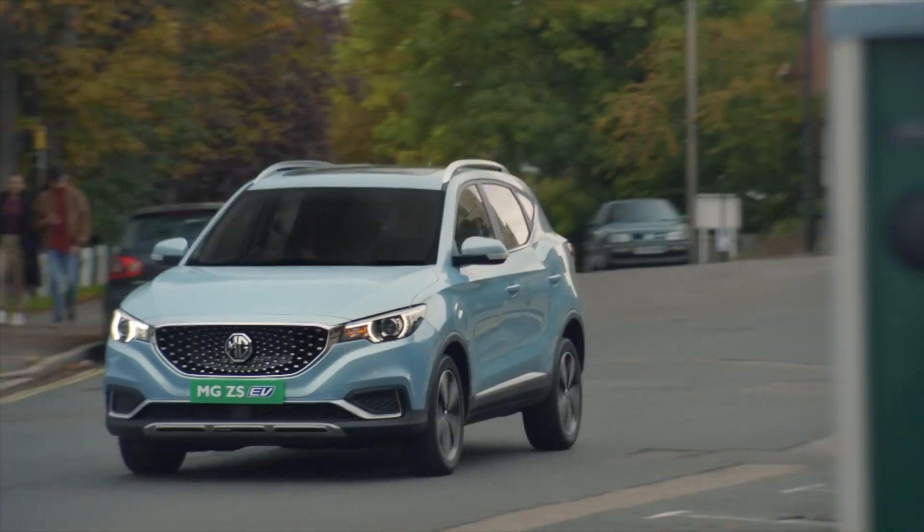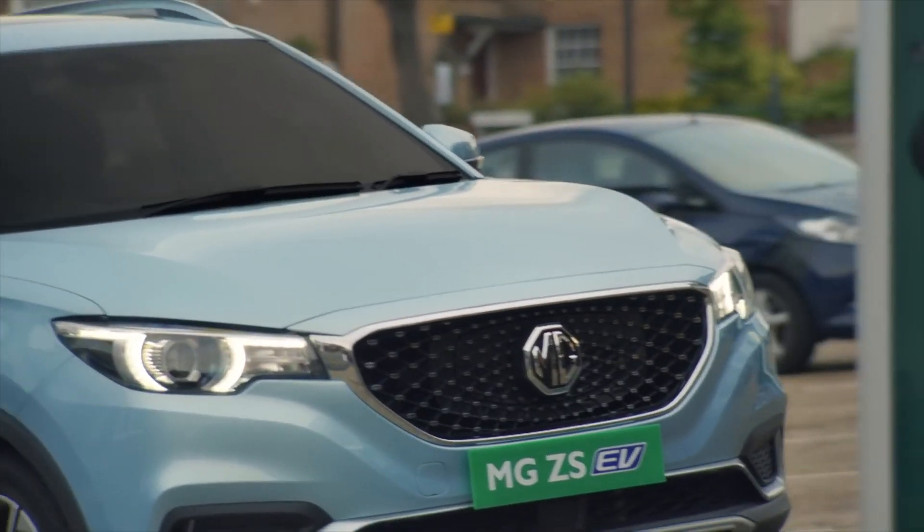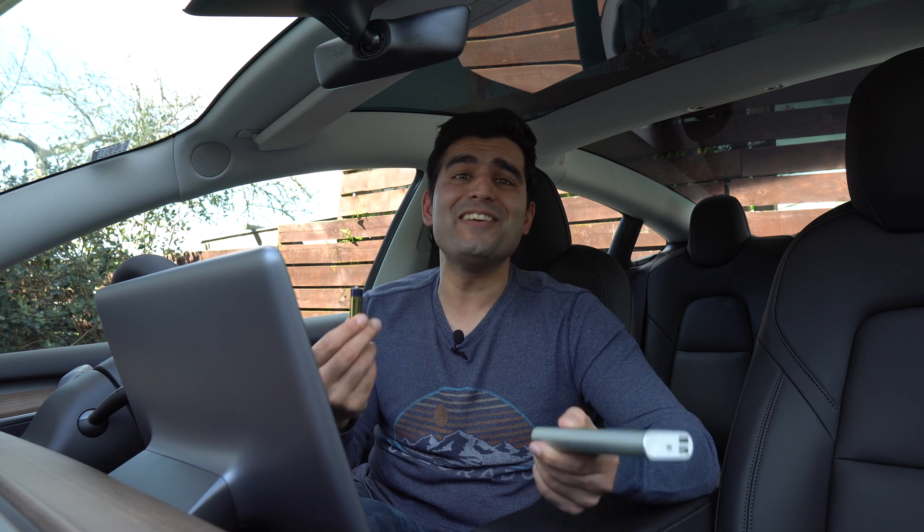For example, in the MG ZS EV, if you get in and turn the car on but it's on the amber light and not in the ready state, it's actually using the charge from the 12-volt battery. So a lot of people come back to find it's gone flat because they didn't have it fully turned on with the green light in a ready state. The good news is that the 12-volt charge is initiated in almost every single EV when it's plugged in and charging. To play it safe, I would recommend turning your EV on for at least 15 minutes every week to ensure the 12-volt stays topped up.